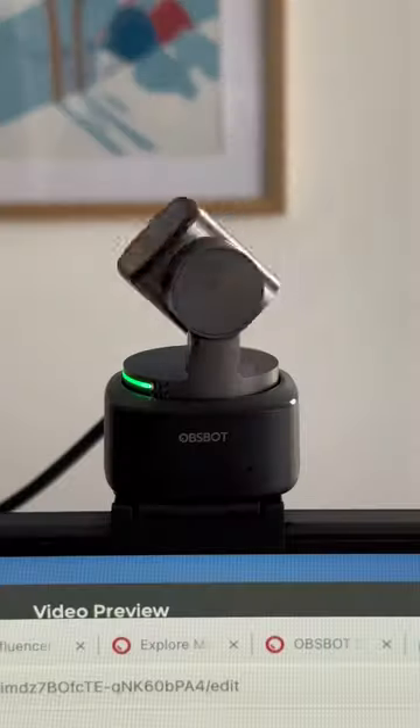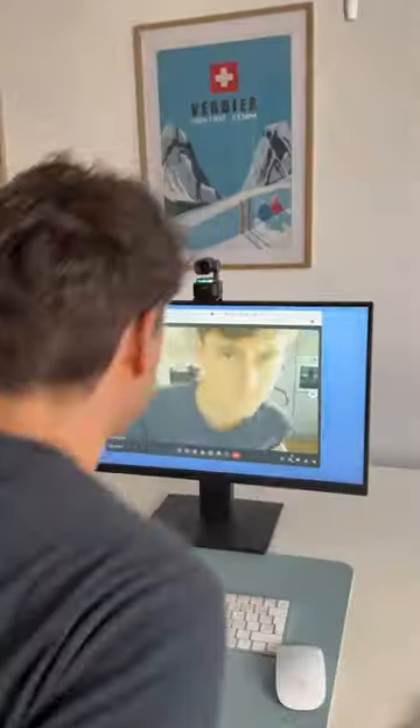The ObSpot Tiny 2 is the most advanced webcam ever built. It fits onto any screen, and when you put your hands like this, the camera locks onto you, and along with the auto-zoom feature, you're always in the center of the screen.